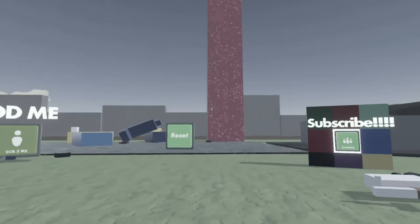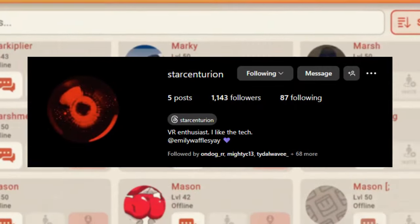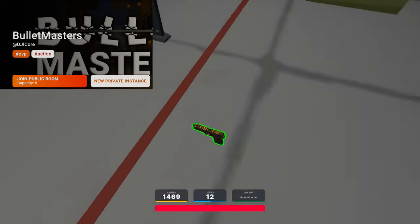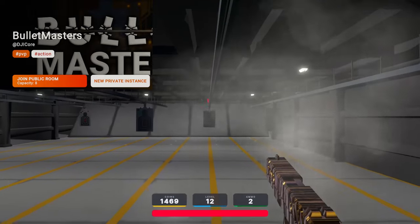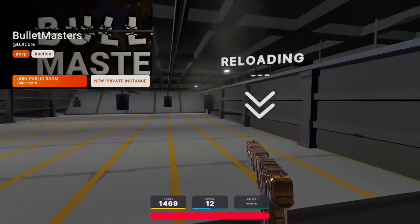Unless they're all cash grabbers — in which case you need new friends. For example, thanks to Star Centurion I found out about a room called Bullet Masters made by DJI Core. I would consider this room to be one of the best shooters that Rec Room has to offer — seriously, go check it out.